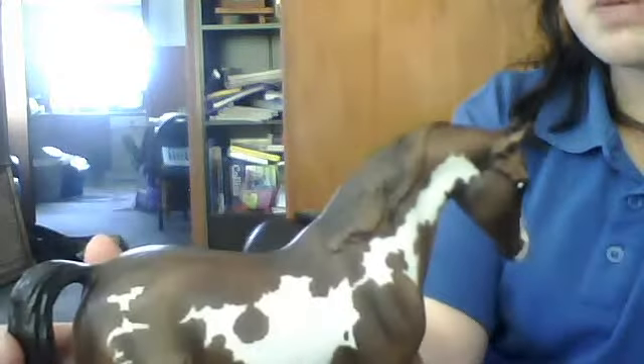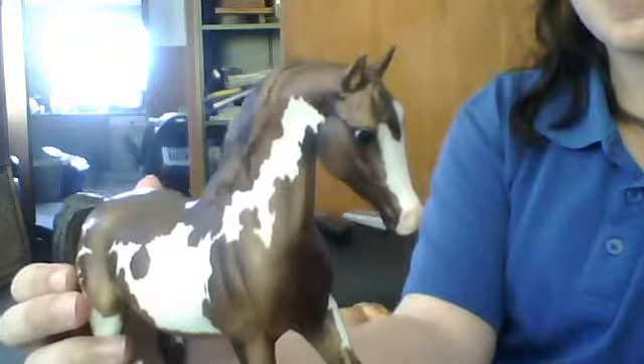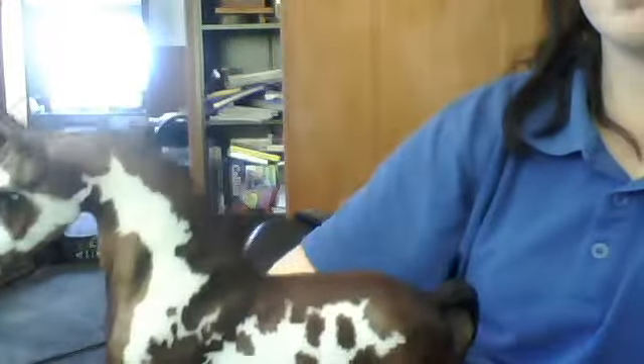Hi guys, this is my entry for freedomgirl26's Merry Horsemas photo show. First up, I'm going to enter Class 2, which is Part Arabian, with Shy Gal Gone Bad. She is a pinto Arabian cross, she's a classic and she's in very good condition. She has a really pretty face and she's done pretty well with contests.